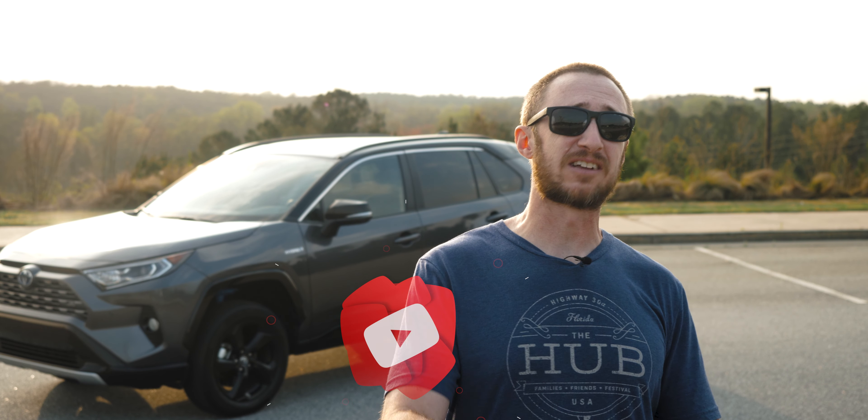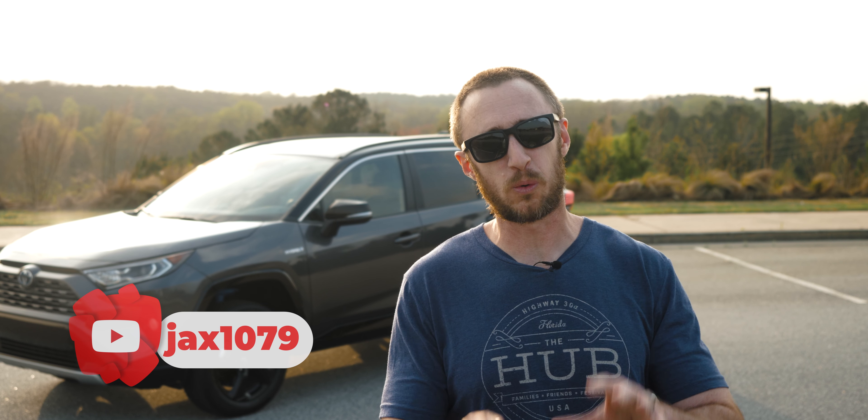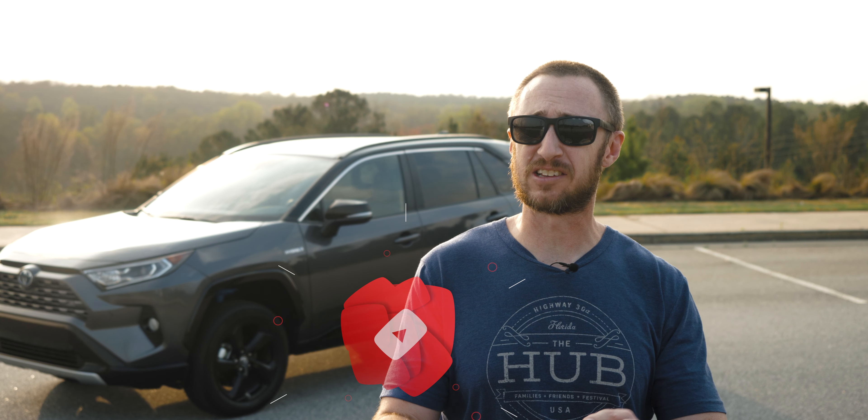What's going on, everyone? Jax here, and today I've got a hot take, a quick video, on the 2021 RAV4 Hybrid. And if you're wondering, this is an XSE trim with some choice options, in case that kind of stuff matters to you.